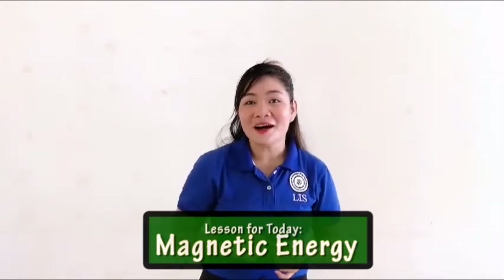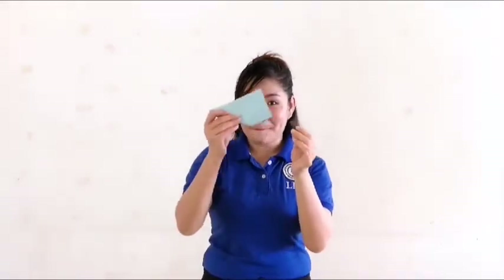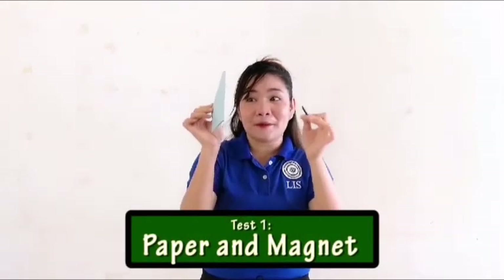Are you excited to be a magnet detective? Now let's experiment with these magnets — if magnets can move things or attract things. Let's try this piece of paper to see if it can be attracted by this magnet. Oh no, so magnets cannot attract paper!